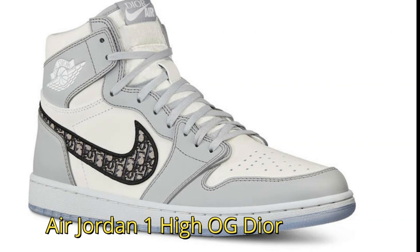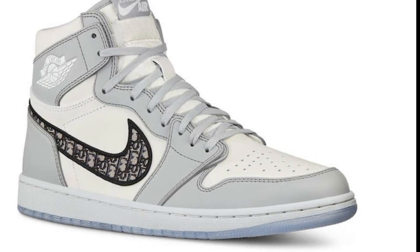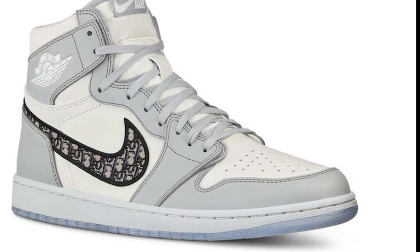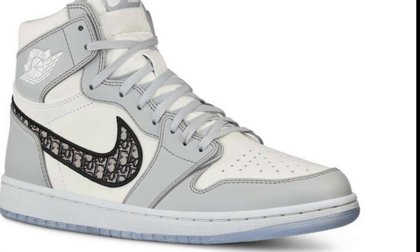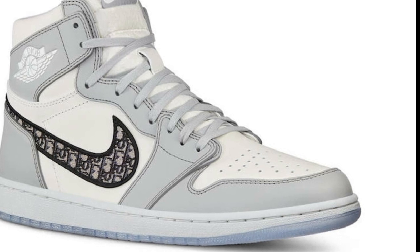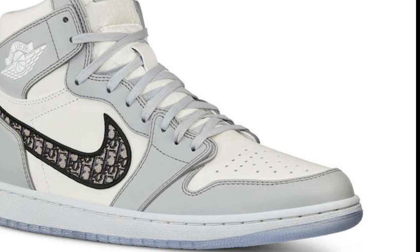Drake's Air Jordan 1 High OG Dior sneakers have not been released yet, but Drake has a pair. They are limited to only 8,500 units. The sneakers feature a white and gray upper with Air Dior branding on the tongues and above the Wings logo.